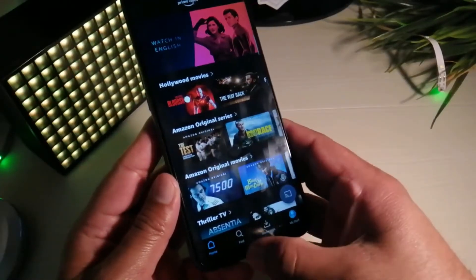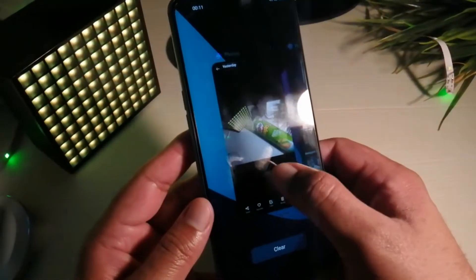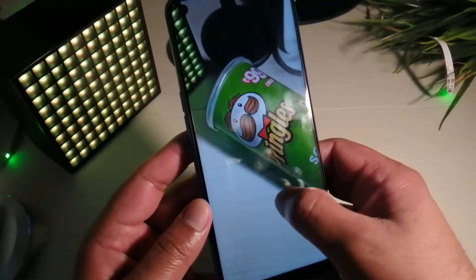Realme did a great job bringing a 30W fast charger in the box, a 64MP camera, and a 90Hz display to a device in the budget segment.